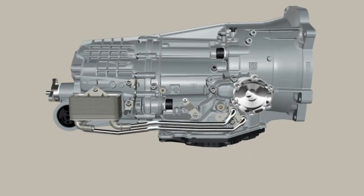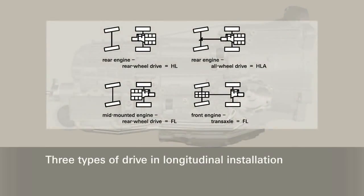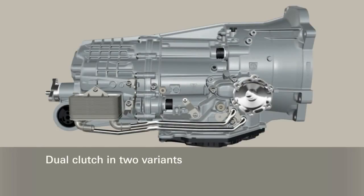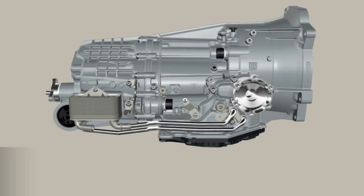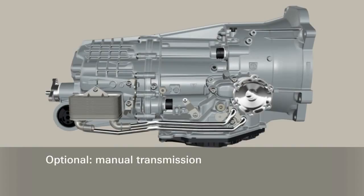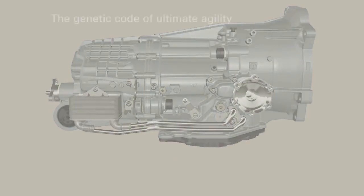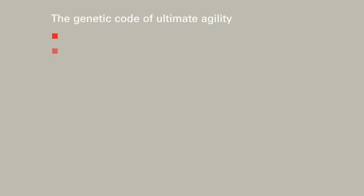The 7DT can be used for different installation positions and torque classes in longitudinal installation, for both rear-wheel drive, trans-axle, and all-wheel drive. Depending on the torque category, two variants of the dual-clutch are available with the same structure but different diameters. If necessary, a manual transmission can be derived from the kit, using identical parts from the dual-clutch transmission for gear set and axle drive.